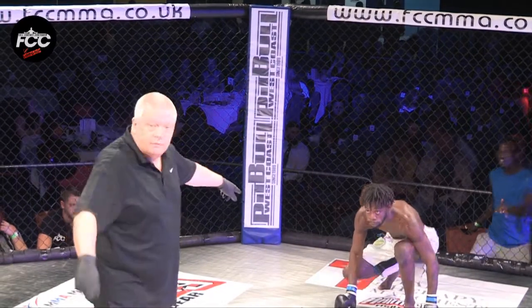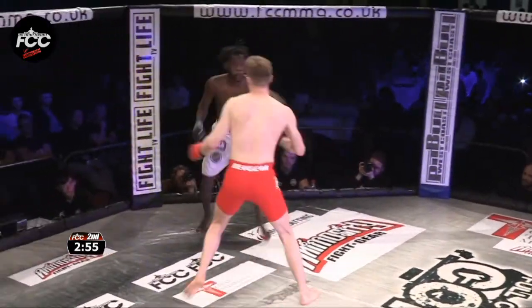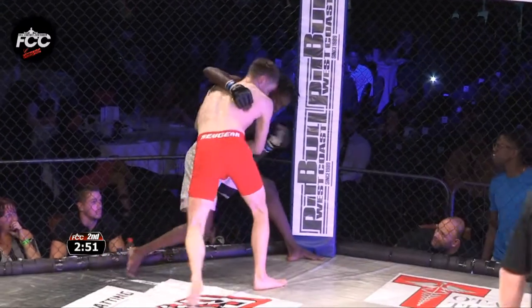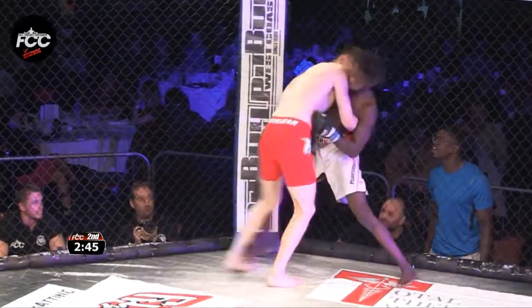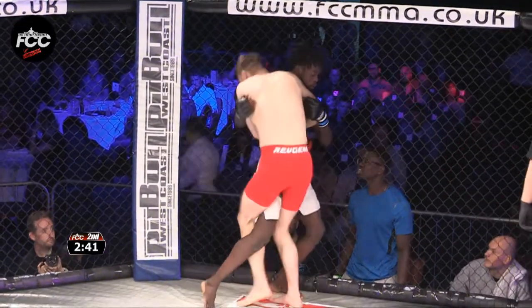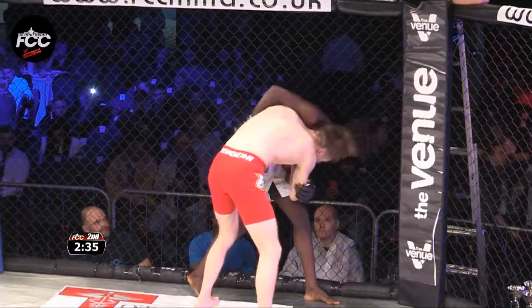Cage door closes for our second round — see if Whitehead can be as dominant, maybe look to finish, and see what Maximus does differently. Whitehead coming out with a big smile on his face — he's having fun. Again looking for that route one takedown, trying to rip the knee out. He gets the body lock — it's the second time we've seen it and it's always been tight. It's just a matter of time.